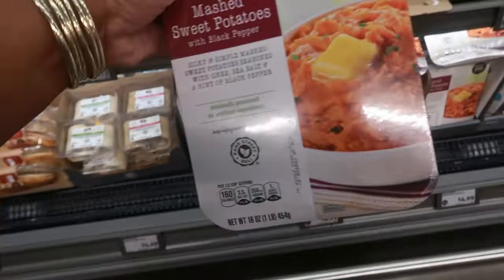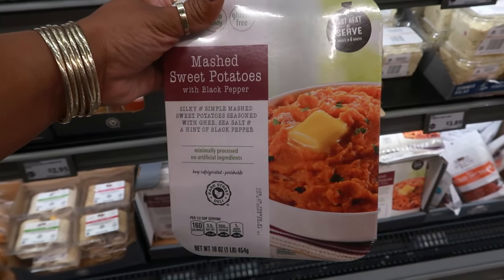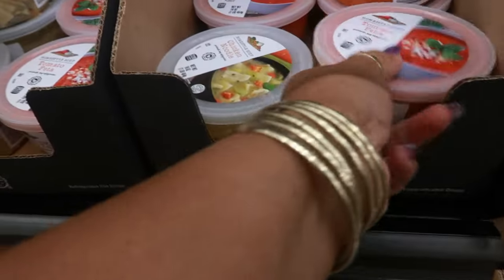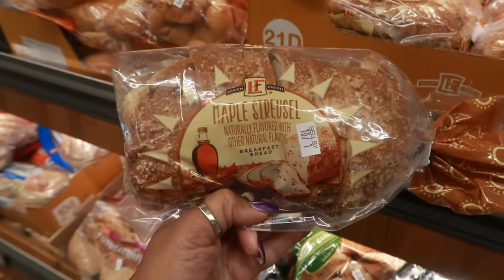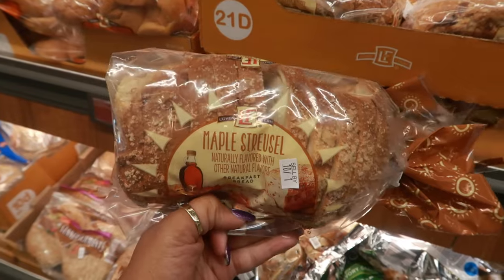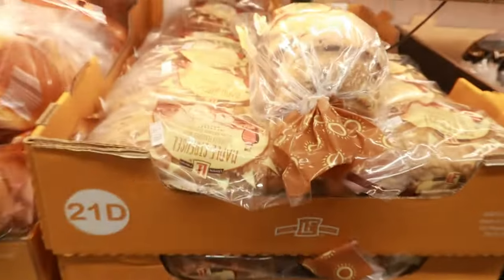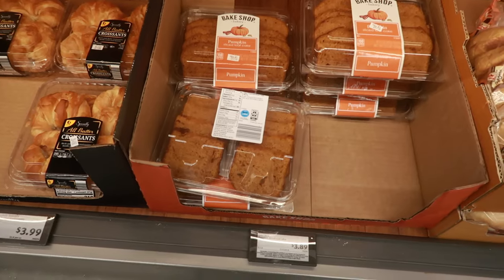Mashed sweet potatoes with black pepper are $4.99 — silky mashed sweet potato seasoned with sea salt and a hint of black pepper, just heat and serve. There's also tomato feta soup for $2.95 and chicken noodle soup. The maple streusel bread has no price — they may have just put it out. The pumpkin sliced loaf bread down there is $3.89.